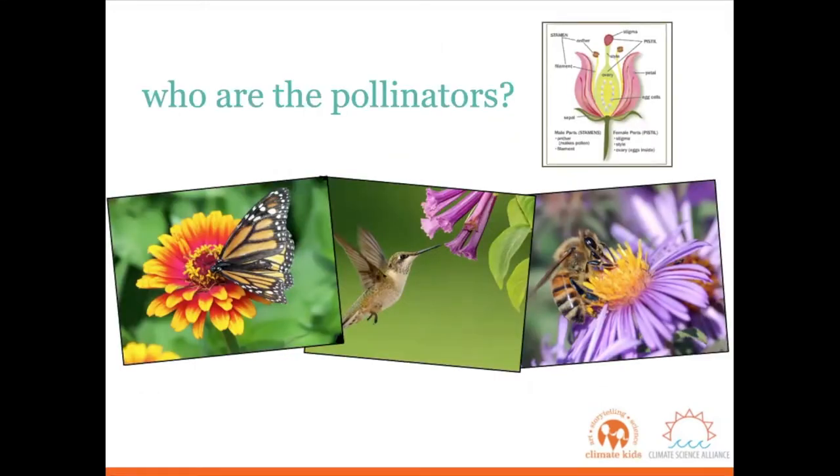Now that we're talking about pollination and pollinators, I wanted to start with some of the different animals that we just saw in that video. Pollinators come in many different shapes, colors, and sizes. Looking at these photos, what type of animals do you see? Do they have anything in common? What about some differences?